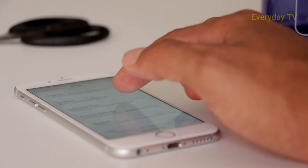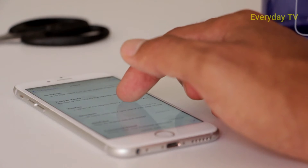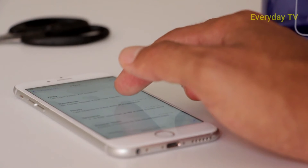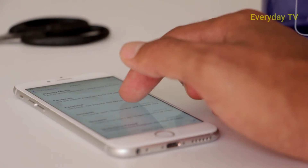Hi guys, as you just read in our thumbnail, in this video we will tell you about five of the best Android phones you can't buy, whether it's because of location or other problems.